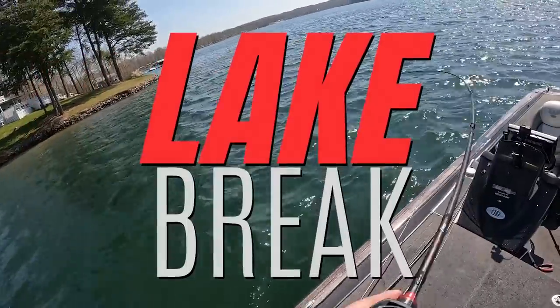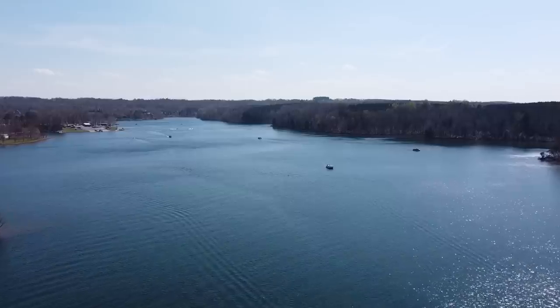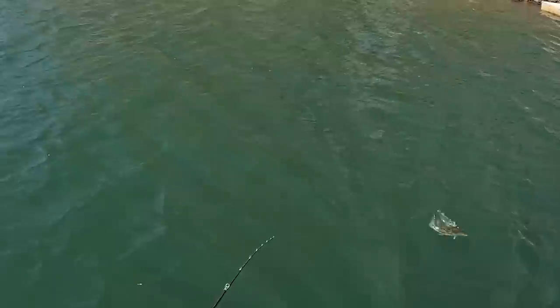This is Lake Break, a series devoted to answering the number one question I get, which is how do you find fish on a new body of water? I don't get help, I don't get information — I just put the boat in and go.